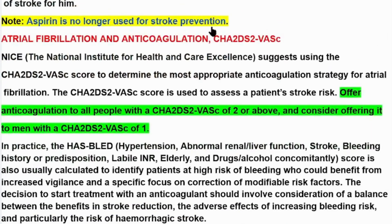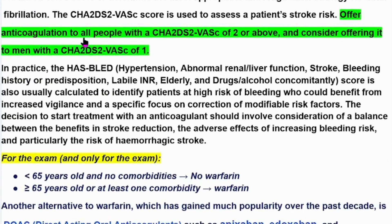NICE — the National Institute for Health and Care Excellence — suggests using the CHA2DS2-VASc score to determine the most appropriate anticoagulation strategy for atrial fibrillation. This score assesses a patient's stroke risk. Offer anticoagulation to all people with a score of 2 or above, and consider offering it to men with a score of 1 or above.